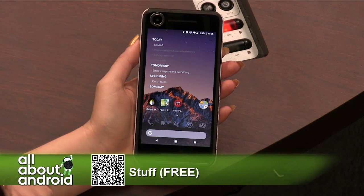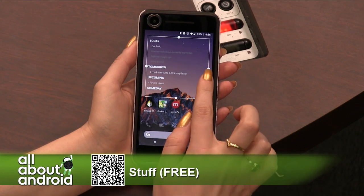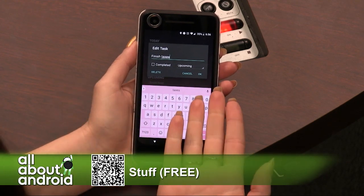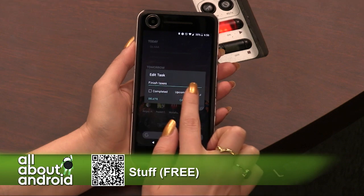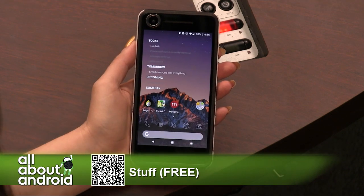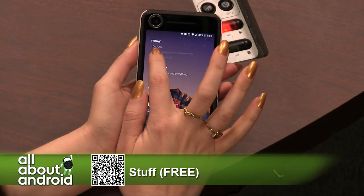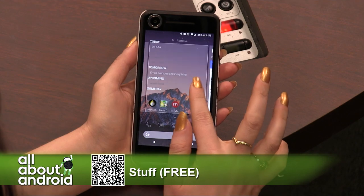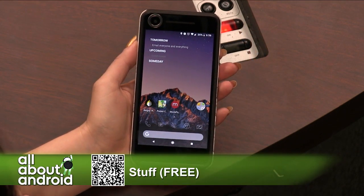The nice thing about the Stuff To-Do Widget is that it is completely customizable. So after I've placed the widget, you can add tasks individually just by tapping on it. You can mark them as complete when you need to — you'll see them X'd out on the screen. You'll see a today list, tomorrow list, upcoming, someday. If you decide to make this widget a little smaller, that's okay because you can just scroll through it.